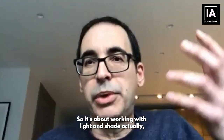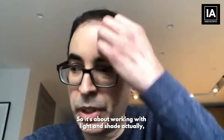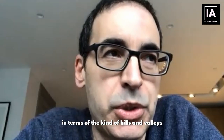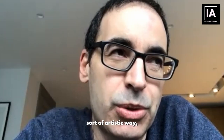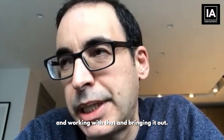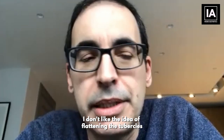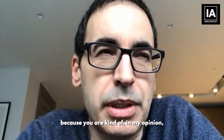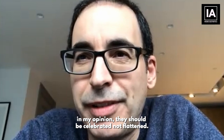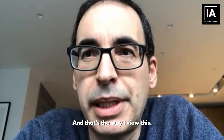It's about working with light and shade, and looking at the lips in terms of hills and valleys in an artistic way, and bringing that out. I don't like the idea of flattening the tubercles because, in my opinion, they should be celebrated, not flattened. This is part of our natural anatomy, and that's the way I view it.